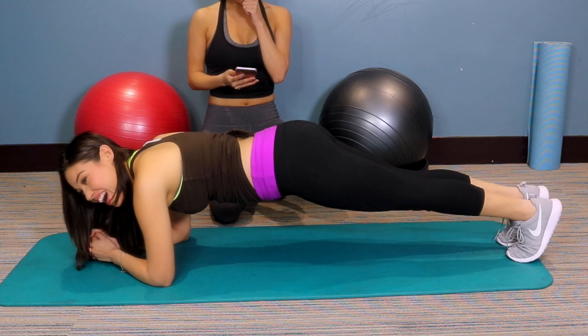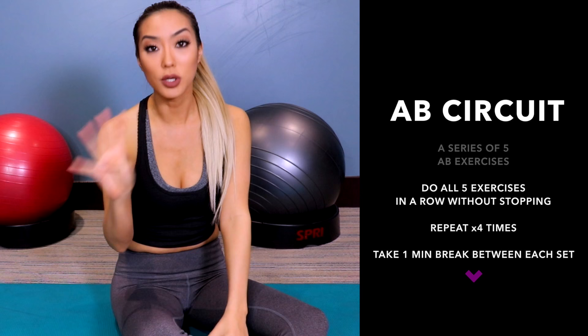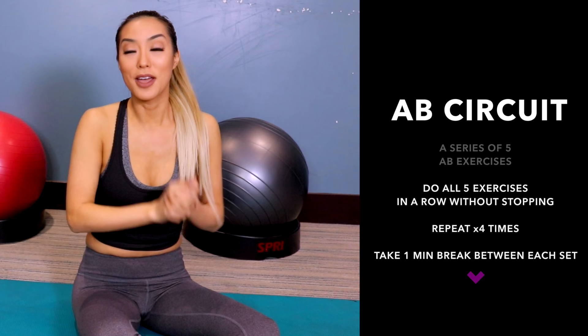Now we are going to do a circuit. A circuit is different exercises that you do multiple times. Today we are going to do five different simple exercises and we're going to do it four times each. You can take a one-minute break in between or a little water break, but we're going to do it four intense times. It's going to be really, really amazing for your abs.